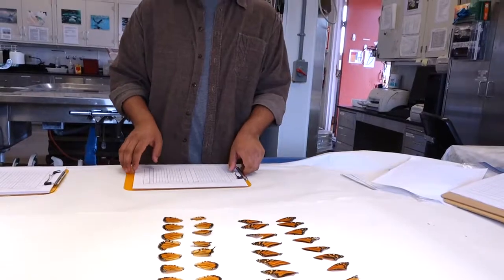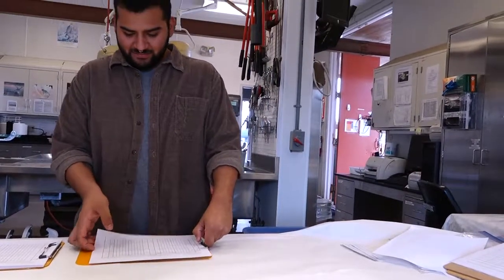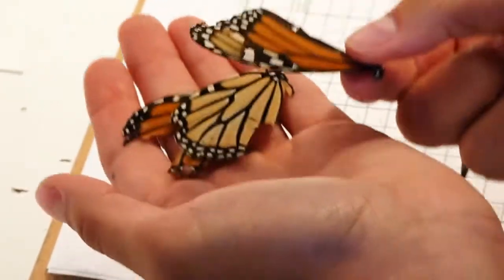This past winter, Ruiz was able to start a monarch mortality study at Lighthouse Field State Beach. He is a student at UCSC and has been working with Groundswell Coastal Ecology to unravel a puzzling mystery about these species.